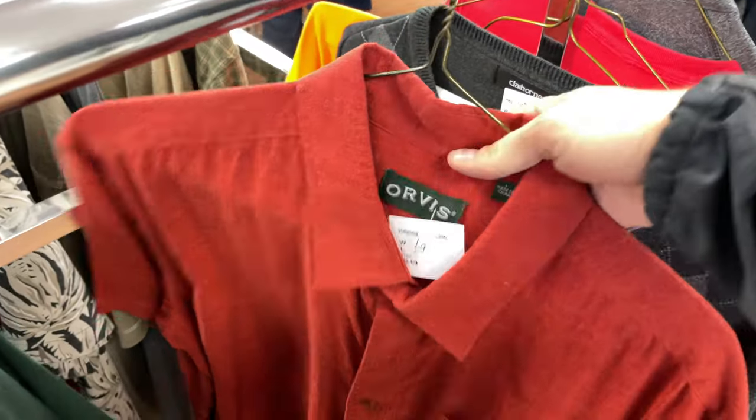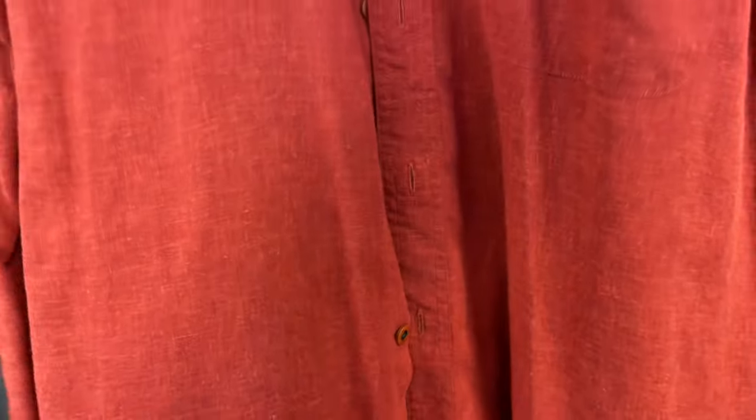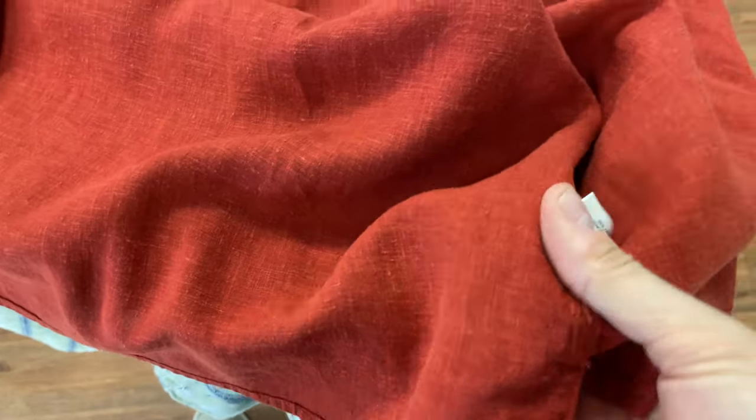Here's an item that I'm sure many of us aren't strangers to — Orvis fishing. Orvis is like a higher-end fishing brand. This is more of a casual shirt, and by the looks of it I thought it was linen, so you can see me looking to see the fabric. Though it's not linen — it's like a hemp tensile — it's still an item that I'm going to pick up.